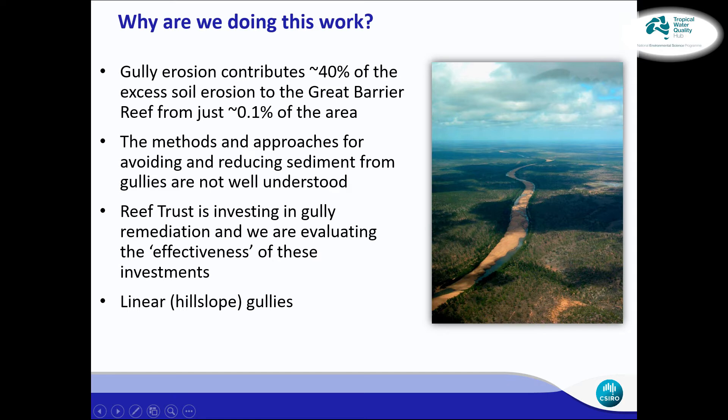This is kind of good in that if we can find some techniques that work, we have a relatively small area to treat. However, we don't actually know a lot about gully erosion, and we understand even less about what we can do to fix them up. This project is to try and obtain some quantitative data, particularly around water quality improvement after gully remediation has occurred.